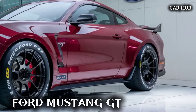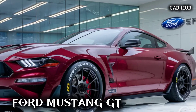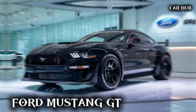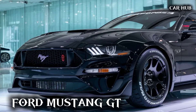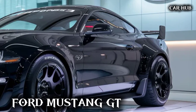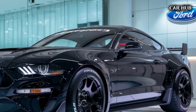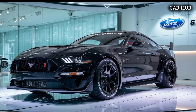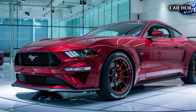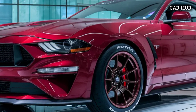When it comes to performance, the Mustang GT doesn't disappoint. It sprints from 0 to 60 mph in just 4.2 seconds, showcasing its impressive acceleration. The car's advanced suspension system, including the MagneRide damping system, offers a perfect balance between comfort and agility, allowing for confident handling around corners and a smooth ride on straightaways.